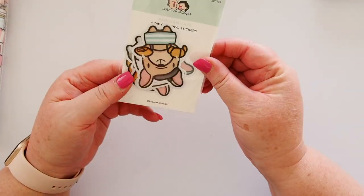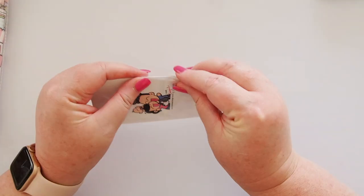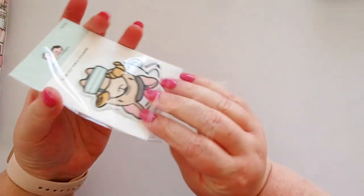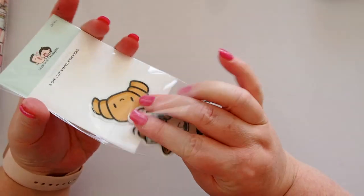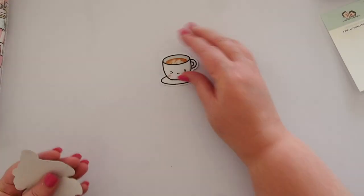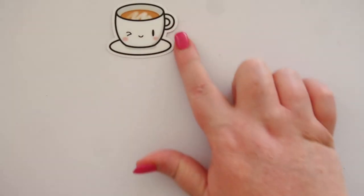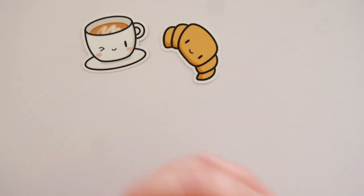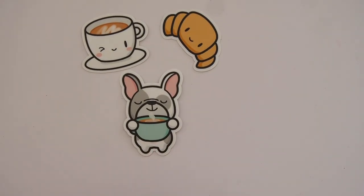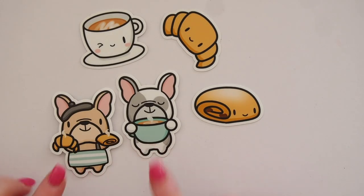First up we have these die cut vinyl stickers. There are five in here. The branding and these illustrations are just to die for — oh my god, look at that croissant. Let me zoom in: we've got a coffee cup, a croissant, this little guy with his coffee, and a little scroll, and then our other little pastry chef.